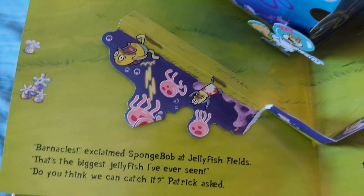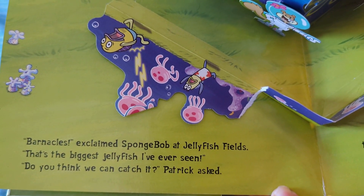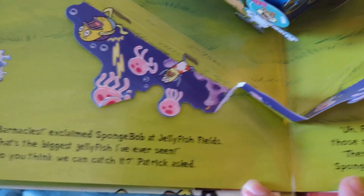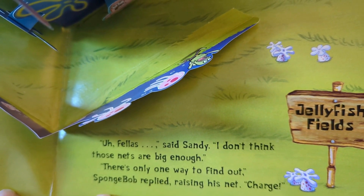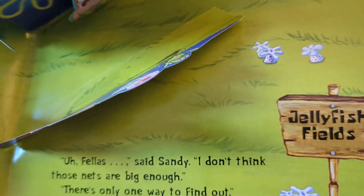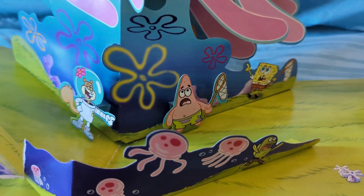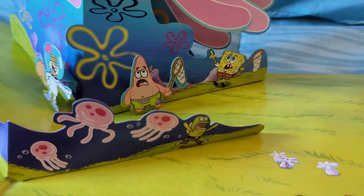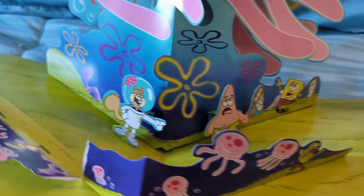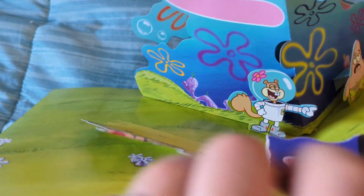Here is the jellyfishing scene. "Barnacles!" exclaims SpongeBob at Jellyfish Fields. "That's the biggest jellyfish I've ever seen! Do you think we can catch him?" Patrick asked. "Fellas," said Sandy, "I don't think those nets are big enough." "There's only one way to find out," was the reply, raising his net. "Charge!" These guys fell over a little bit. Unfortunately, whoever owned this book previously decided to rip it, but you can see there's big jellyfish action going on. There's Fred running away, and it doesn't look like there are any movable objects on this page.